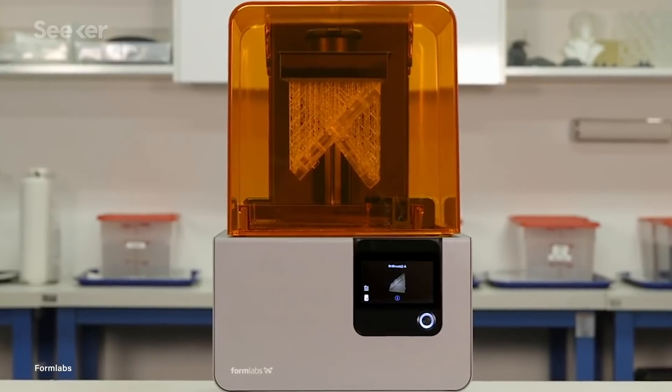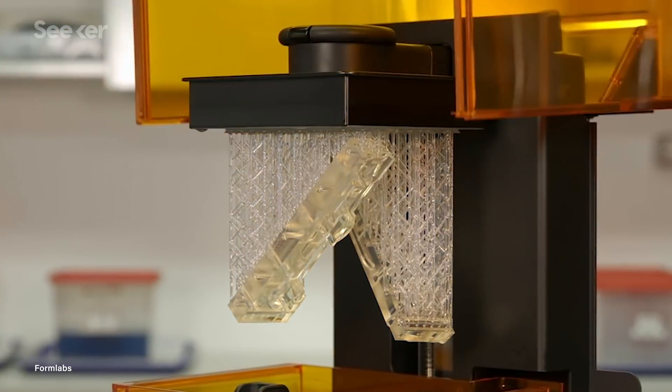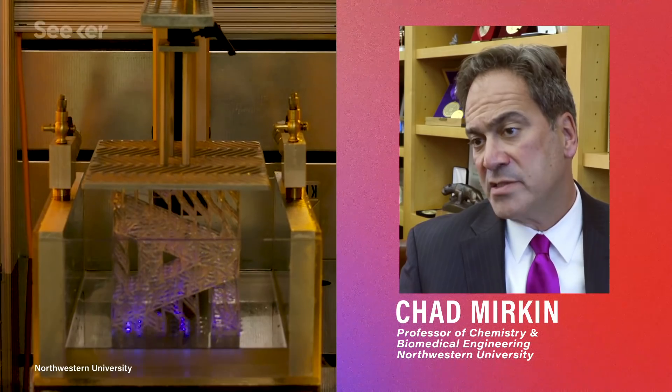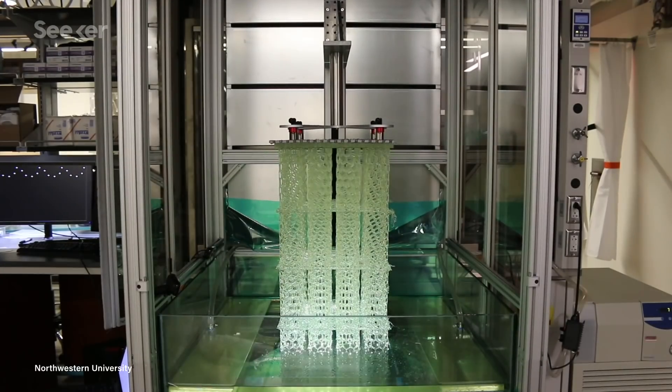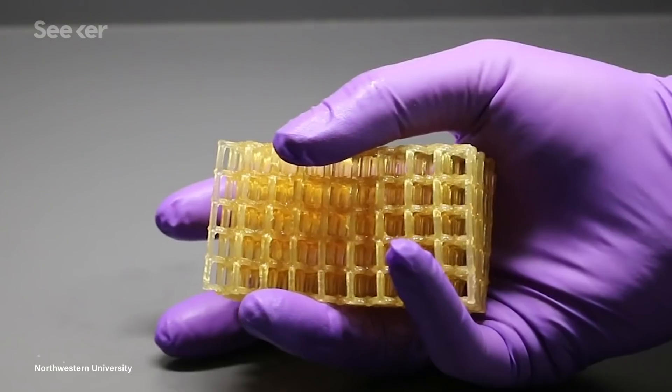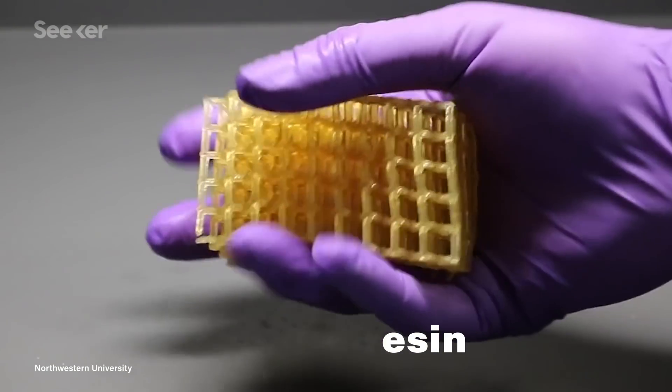As awesome as these printers are, researchers have had trouble making the machines larger and faster. When you go fast and you go large, you can really change the way we think about manufacturing. If you really want to make inroads, you want to be able to make large batches and large parts in addition to small parts — that's what this printer allows you to do.